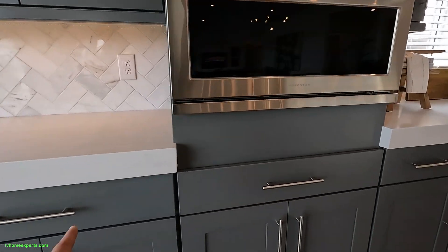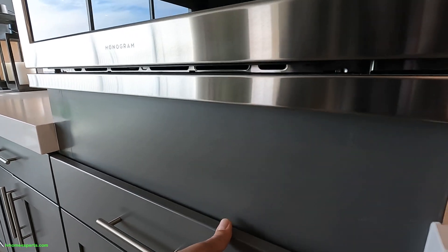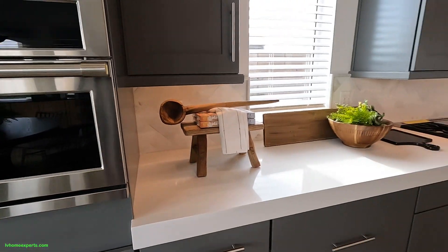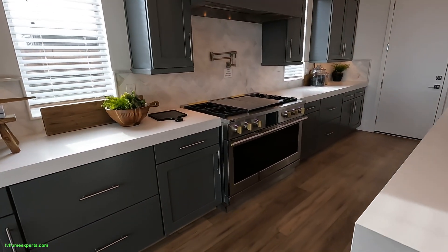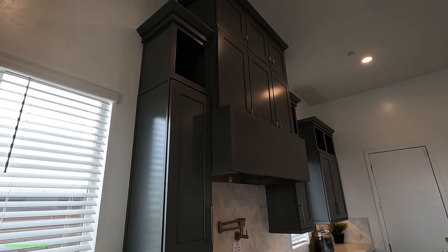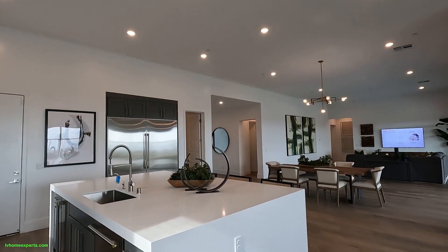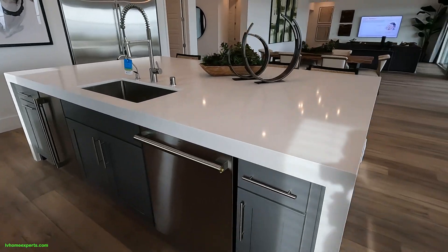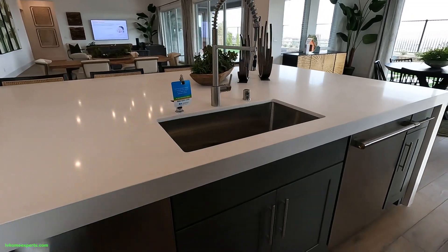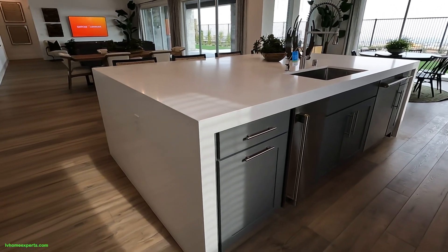The only thing I don't like is that we have some dead cabinet space here. I'd probably add another cover plate to give that custom look. You got monogram appliances, you got the pot filler — 48 inches on there. The hood is also 48 inches. 12-foot ceilings, tons of LED light. Here we have our monogram dishwasher, undermounted sink, purification system. You got your ice maker as well, and your luxury laminate flooring.